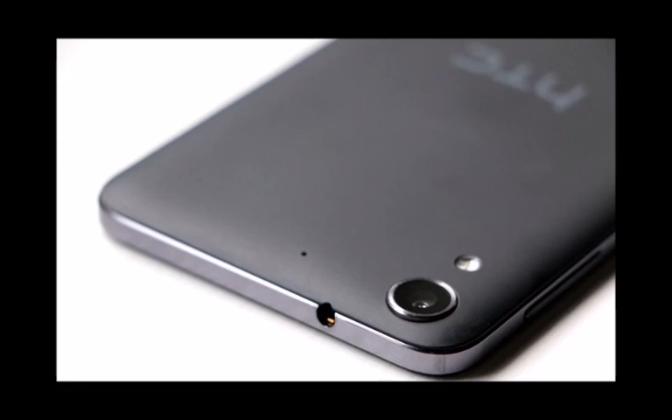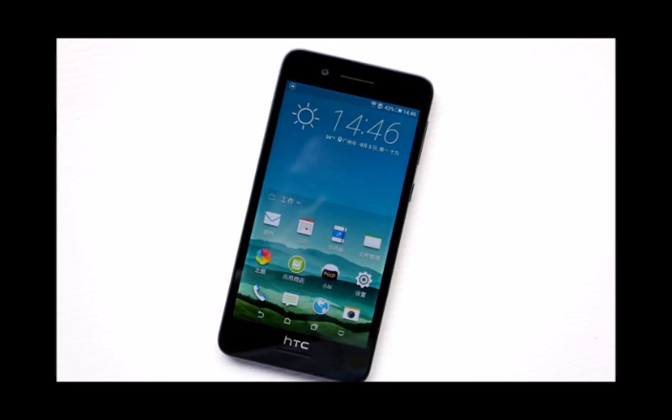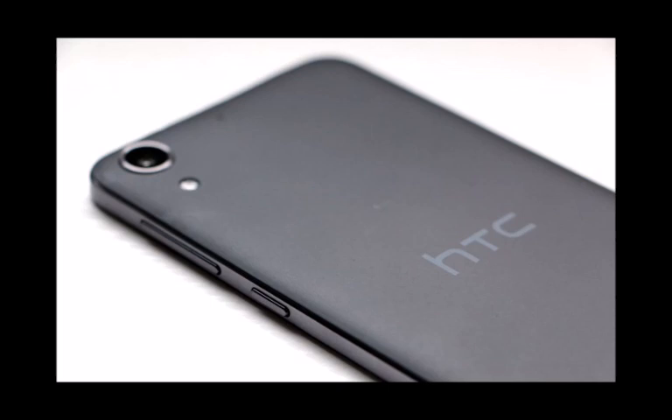Specs-wise, the HTC Desire 728 will sport predominantly mid-range specs, namely a 5.5-inch 720p display, a 1.3GHz Mediatek MT6753 chipset, 2GB of RAM, 16GB of native storage, a microSD card slot, a 5MP front-facing and a 13MP rear camera, as well as a 2800mAh battery at the rear. The phone will be running Android 5.1 with HTC Sense 7 UI.